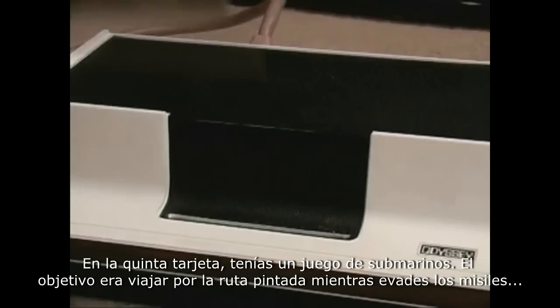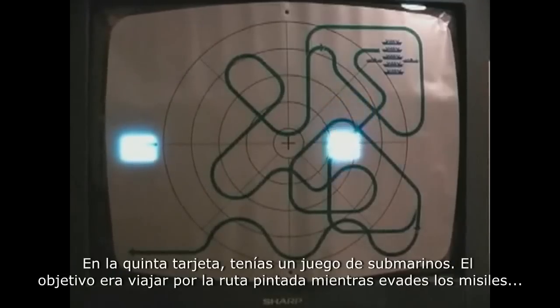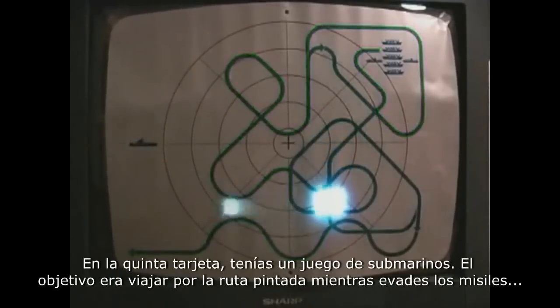Moving on to the fifth card, we have a submarine overlay. The point in this game is to travel along the set path while avoiding the missiles that can be shot by the second player.